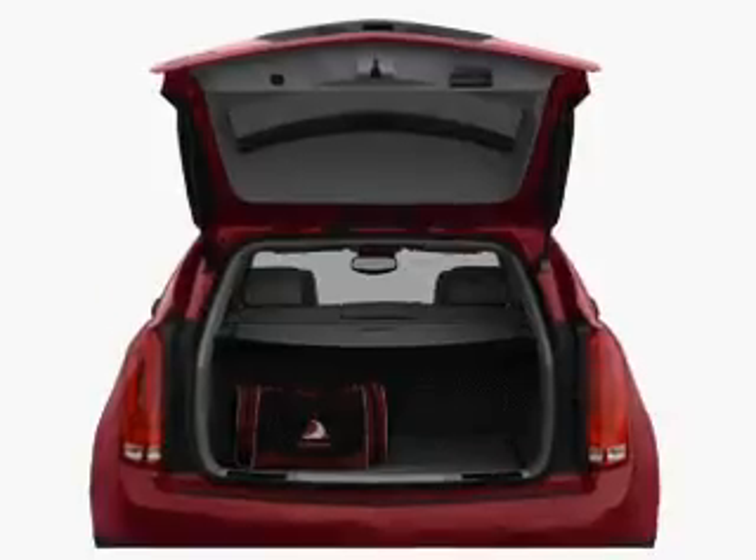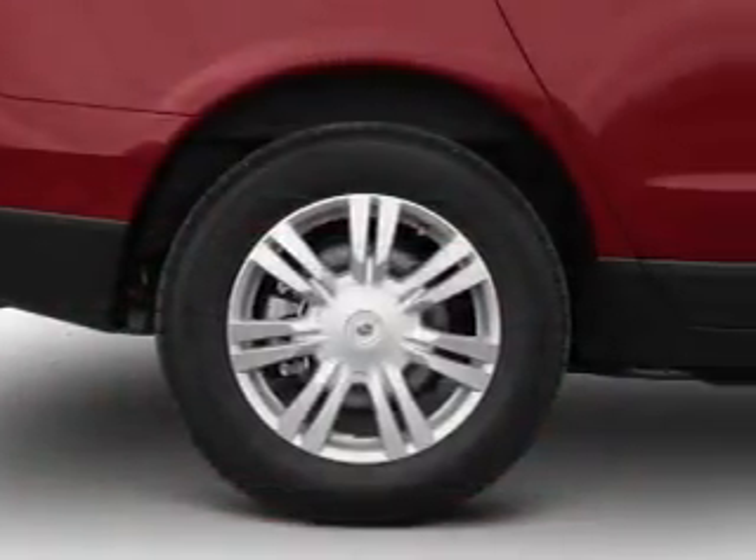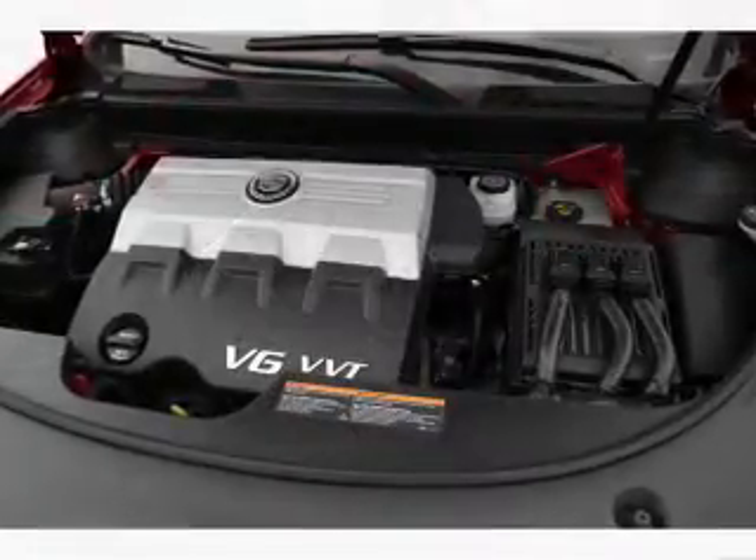Premium wheels give a more luxurious look. A premium sound system is just one of the benefits of owning this vehicle. Anti-lock brakes help you bring your vehicle to a safe stop.